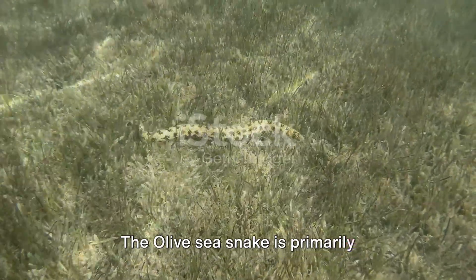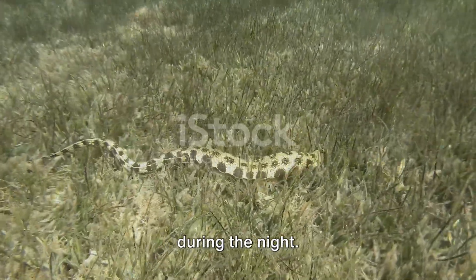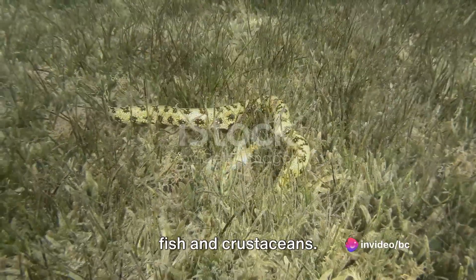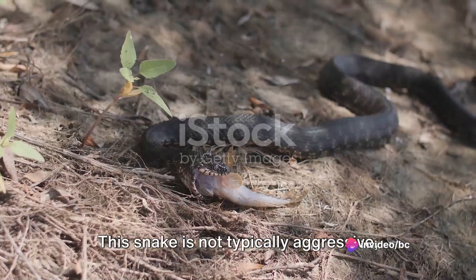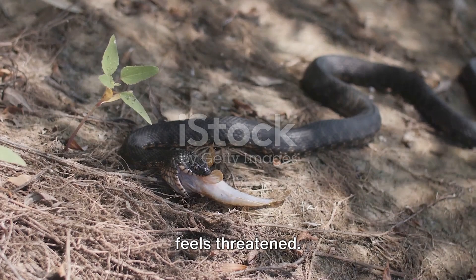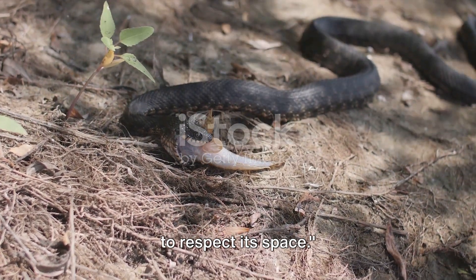The olive sea snake is primarily nocturnal, meaning it is most active during the night. It uses the cover of darkness to stealthily hunt its prey, mainly small fish and crustaceans. This snake is not typically aggressive, preferring to keep to itself unless it feels threatened. So if you ever come across one, remember to respect its space.